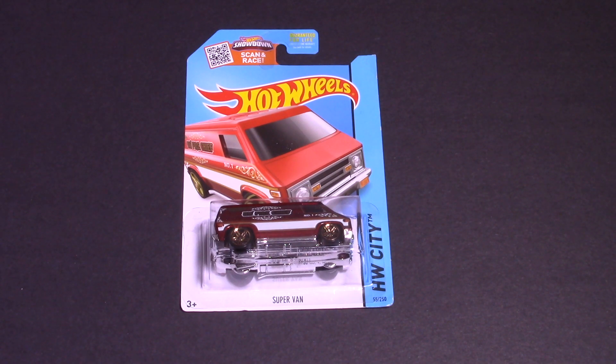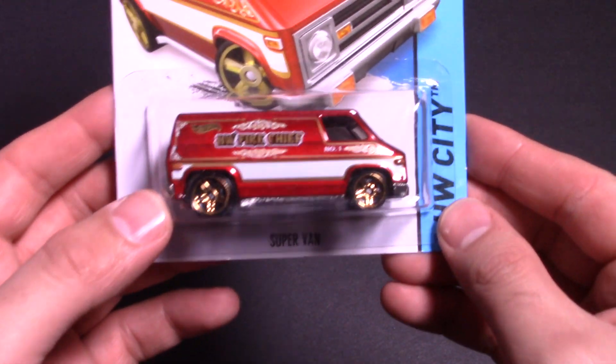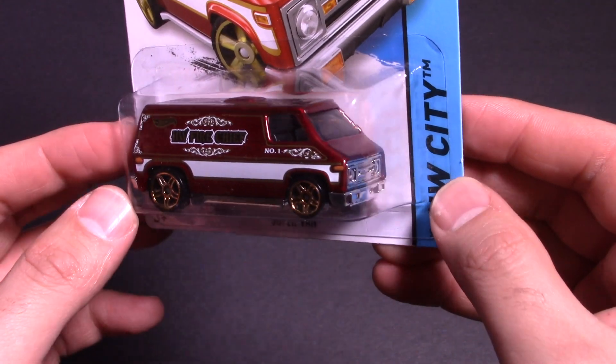What's up Hot Wheelers? Today we've got the Super Van and I've got quite a few of these. I found this one with the Hot Wheels Fire Chief on it, number one. So I decided, why not pick this up?